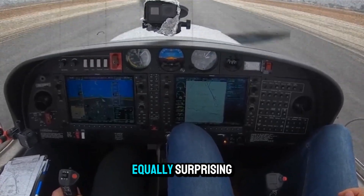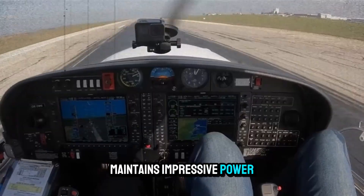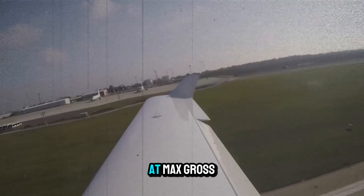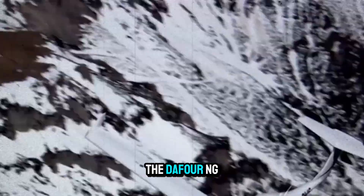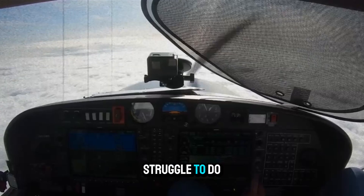Climb performance is equally surprising. The Austro engine, despite its modest horsepower rating, maintains impressive power output even at altitude. Turbocharging helps deliver strong climb rates of over 800 FPM at max gross. And with a service ceiling of 16,400 feet, the DA40NG can go high to escape weather or take advantage of favorable winds — something many trainers struggle to do.